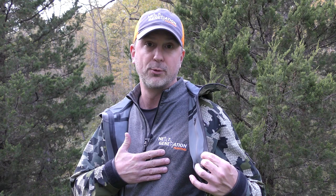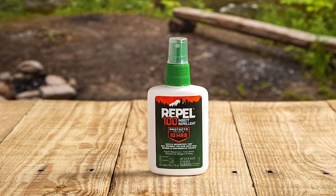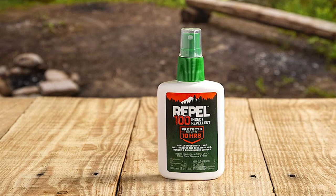Our second recommendation for avoiding a tick bite is to spot treat with an insect repellent containing 100% DEET, such as Repel 100. It should be used to spot treat boots, backpacks, and hats, and is approved to apply to your skin.